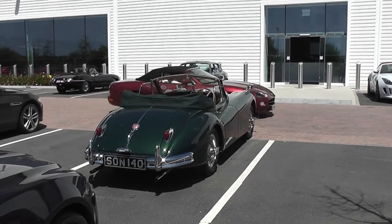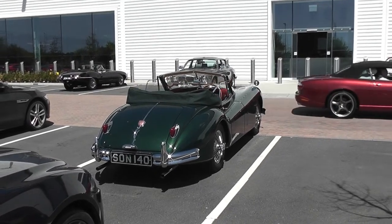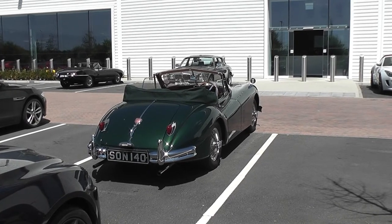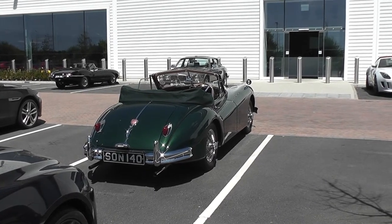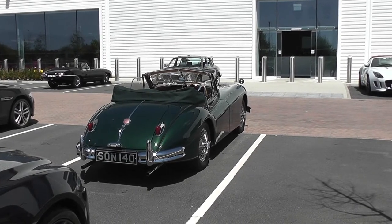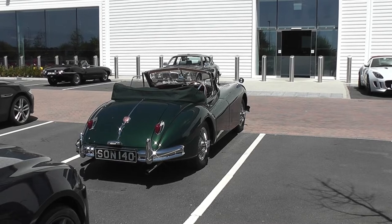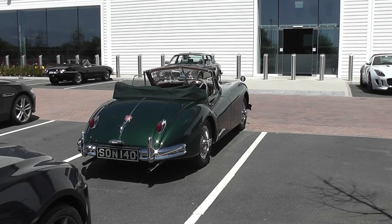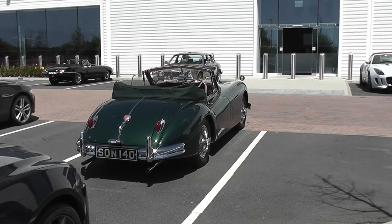I've only owned the car for two years. It was built in 1955, then taken off the road in 1967 when it failed the MOT. It was then put into storage in a very wet garage in Wimbledon, so it rotted away.